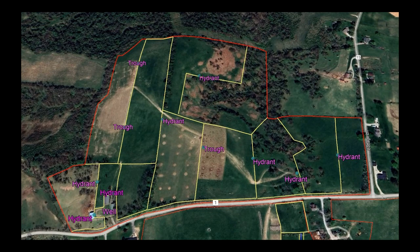Zooming in to the north side of the farm, I've highlighted where all of the watering points are. I want to point out that all of these watering points are being sourced from the one well here at the barn — we have several hydrants and even some stock tank troughs located throughout the north part of the farm, all tied back to this well.